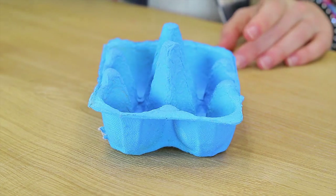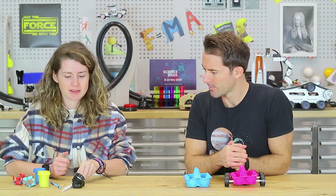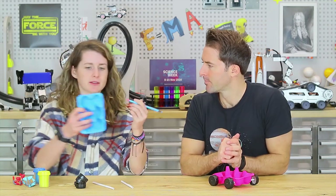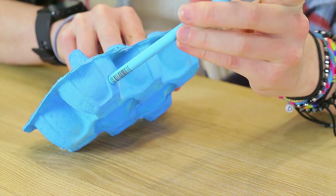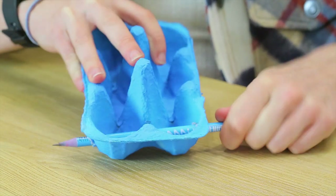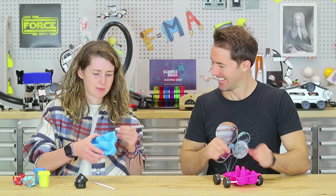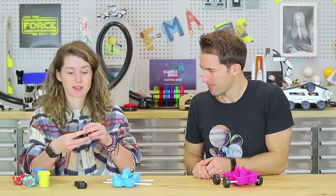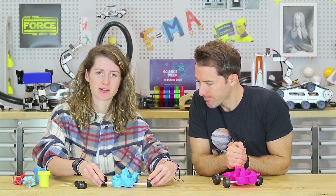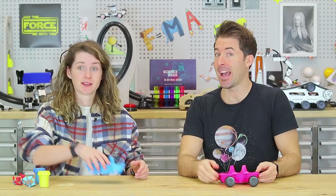First, cut your egg carton in half — you can paint and decorate it, design your own car, make it funky. Next, attach your wheel axles using your straws. With your sharp pencil, poke a hole through the bottom of your egg mobile, push it all the way through to the other side at the front and back for a four-wheeled vehicle. Push your straws through the holes, giving you a wheel axle at the front and back. Glue your bottle tops onto the ends of your straws as wheels, trimming straws if they're too long.